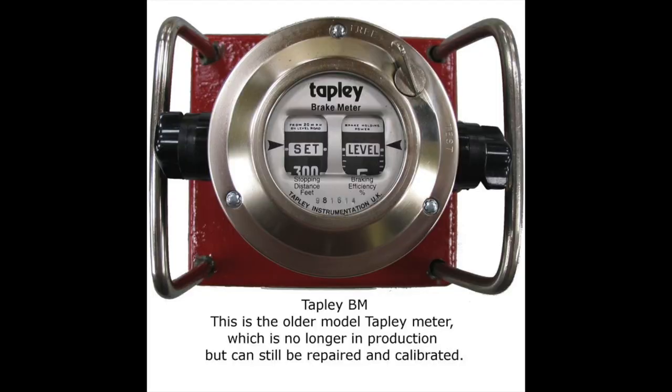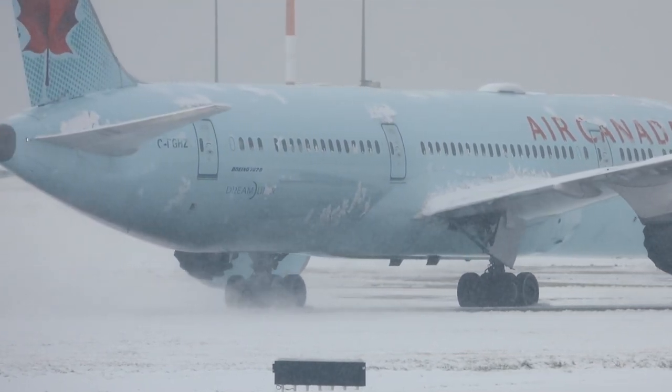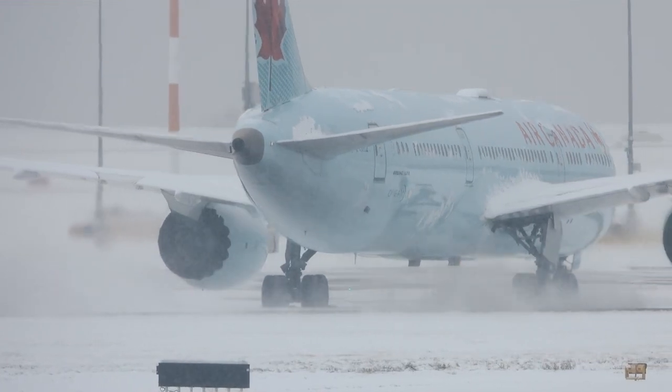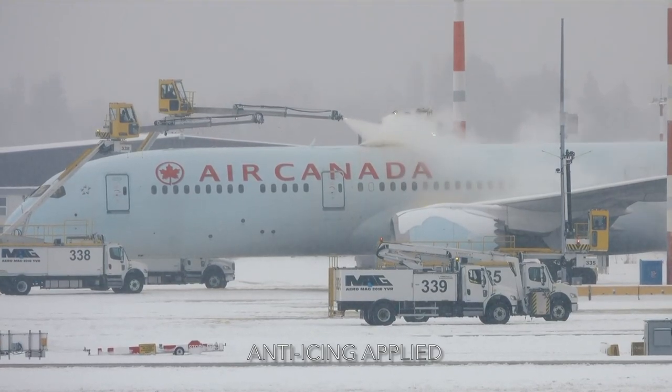Less prone to reading errors is the Tapley test, the original brake test meter in production for over 100 years. This is the most recognised international standard decelerometer, results of which are accepted as evidence of braking efficiency in courts of law. A vehicle with a Tapley instrument on board is driven at 20 miles per hour or 30 km per hour and brakes fully applied. The vehicle might pull up sharply or simply slide on regardless.